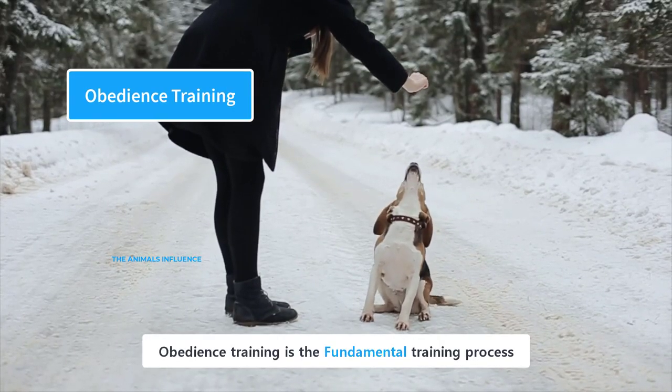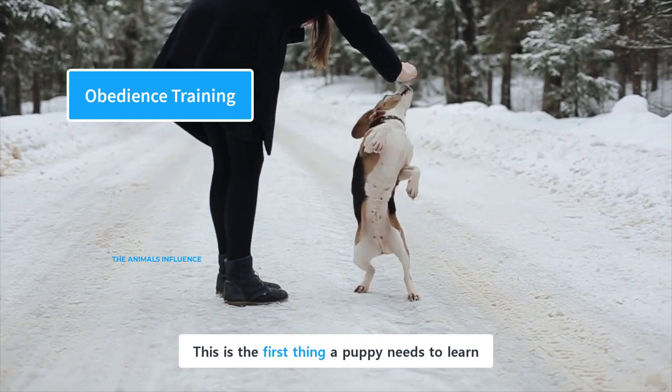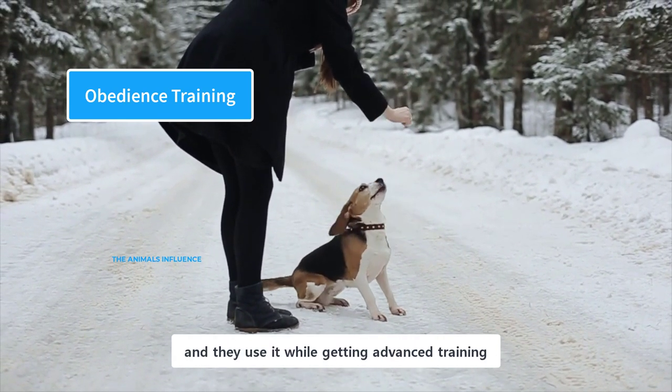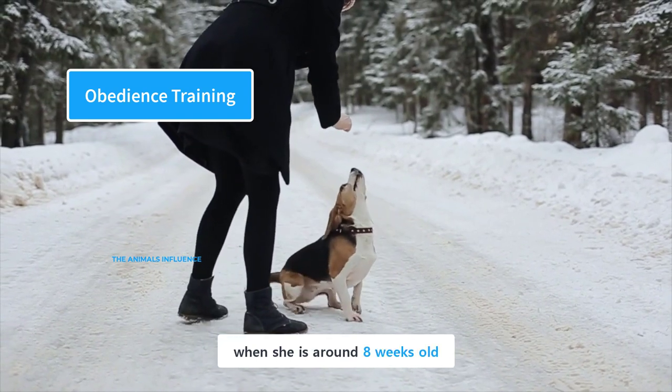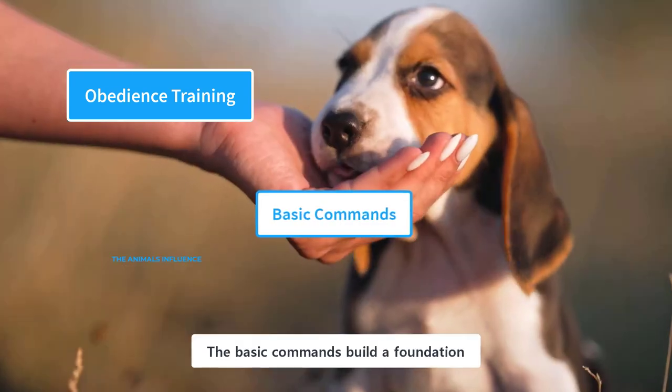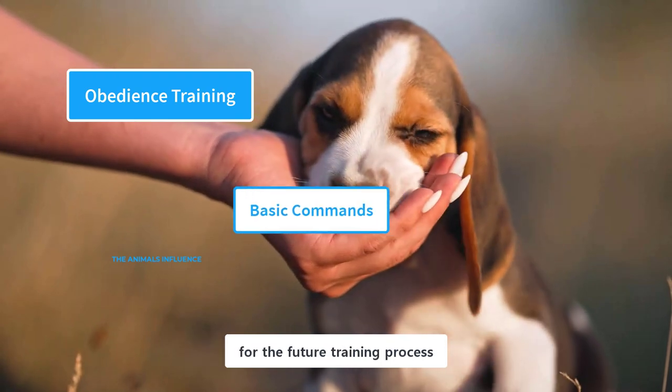Obedience training is the fundamental training process. This is the first thing a puppy needs to learn, and they use it while getting advanced training. Start the training process when she is around 8 weeks old.